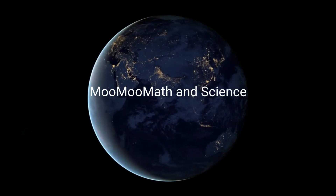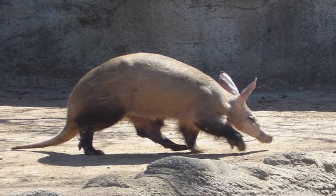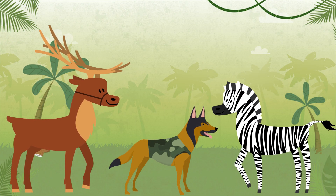Welcome to MooMooMath and Science. In this video, I'd like to talk about mammals. What do all of these animals have in common? They are all mammals.